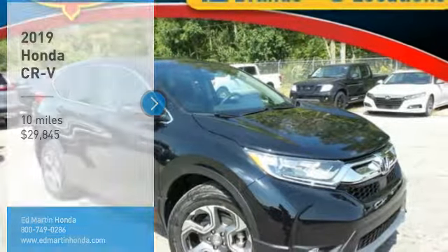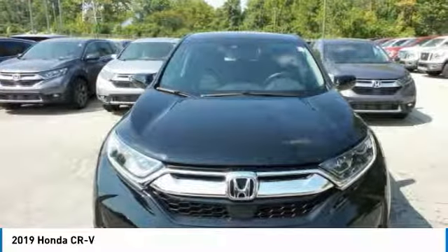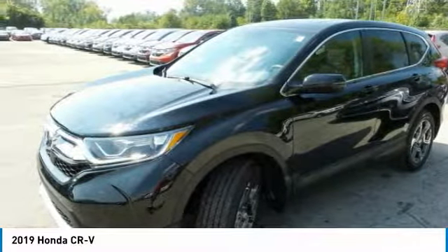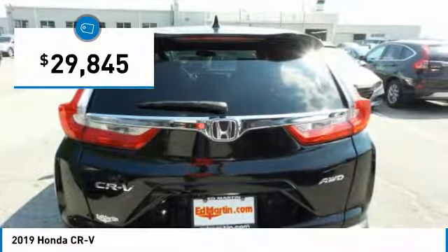Stop by and take a look at the 2019 CR-V — a top recommended vehicle because of its car-like driving manners, good value, cool technology, and comfy interior, and is priced below $30,000.